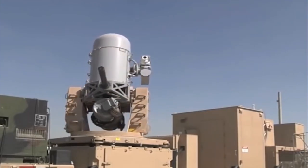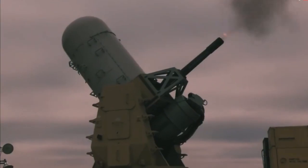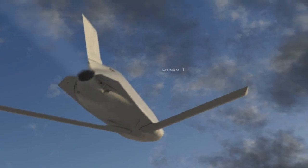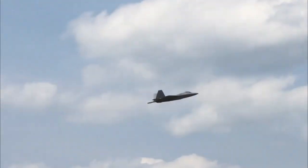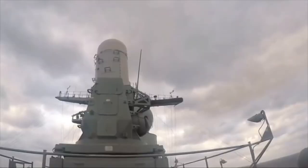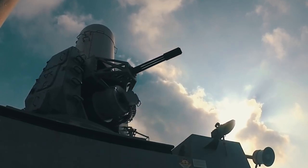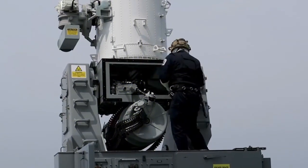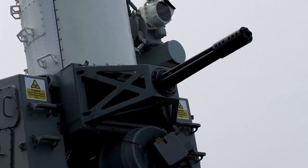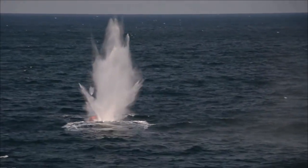The Block 1A version of the Phalanx Close-In Weapon System is a highly advanced naval weapons system designed to provide close-in defense against anti-ship missiles, aircraft, and other threats. Developed by Raytheon, the Phalanx CIWS has been widely deployed by navies around the world. The Block 1A variant represents an upgrade to the original system, incorporating several improvements in performance, reliability, and functionality.